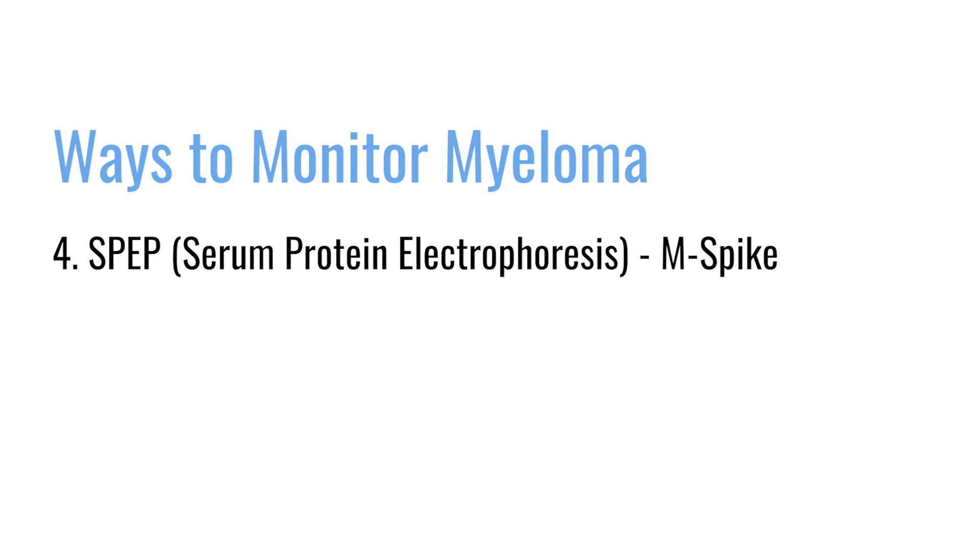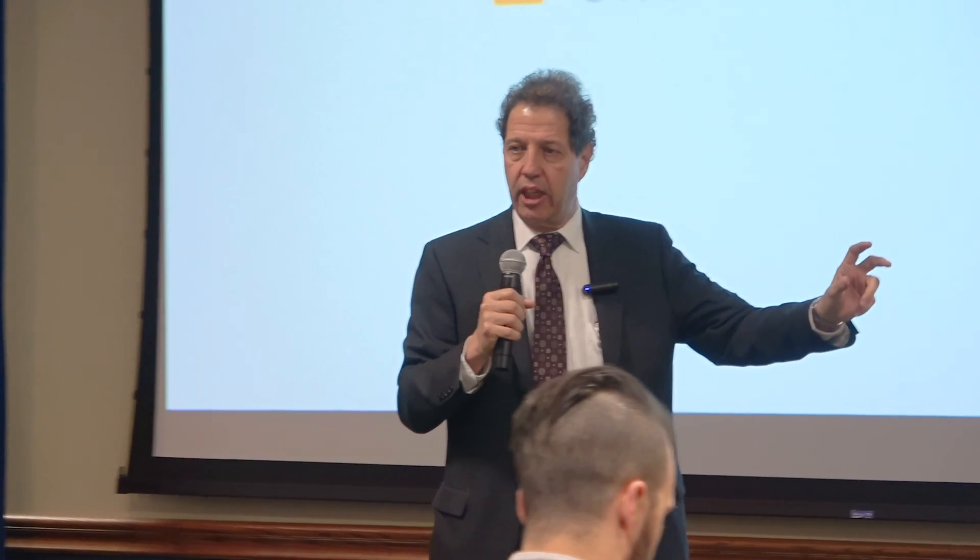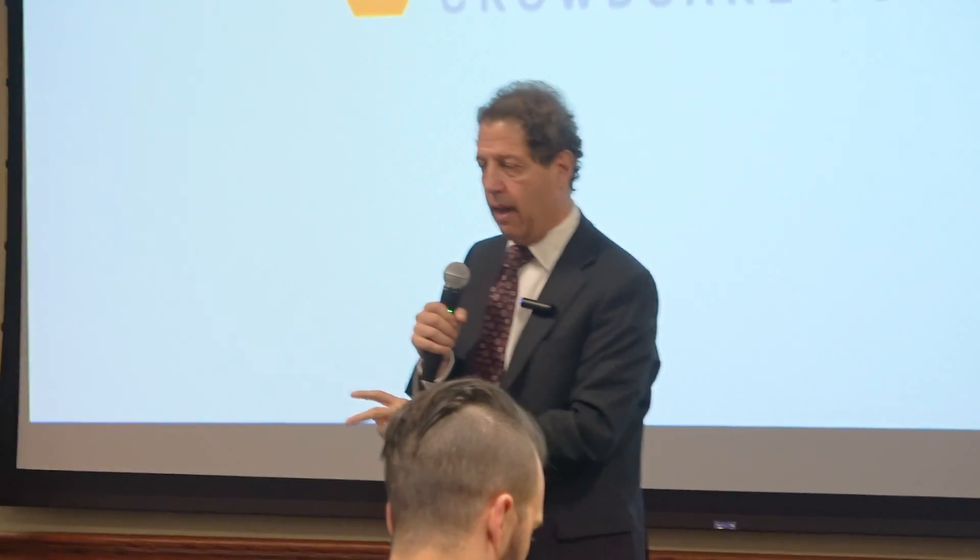There's a third measure called a SPEP, and what your doctor will refer to — possibly leaving you bewildered — is your M spike. The M spike is just another way of measuring the protein. It's different from how you measure the heavy chain (IgG/IgA) or the light chain (kappa/lambda), but it is a legitimate measure of disease activity.